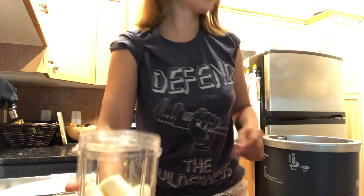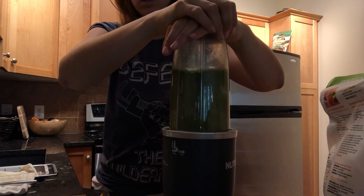Today I was headed out for an early morning flight to my field site, so I started off the day by making myself some breakfast.